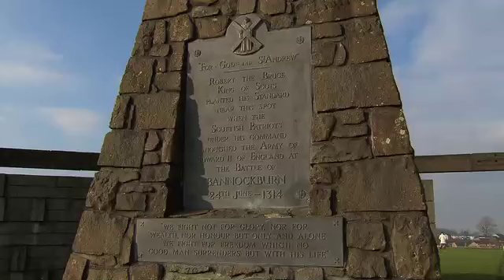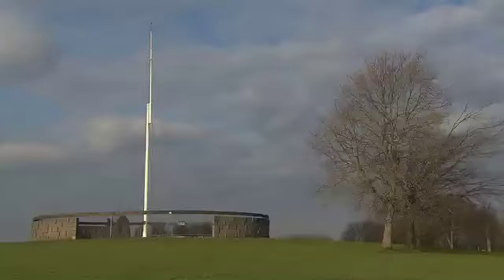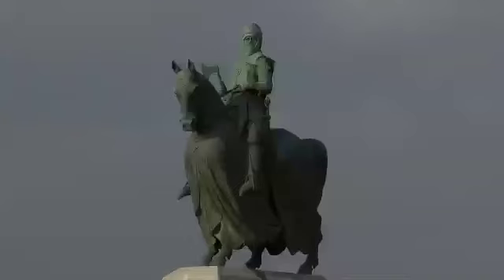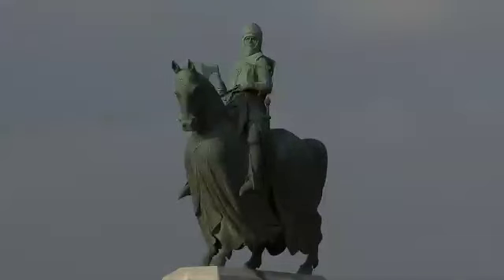The centre will give us a fantastic opportunity to showcase the events of the 23rd and 24th of June 1314, and commemorate and celebrate one of the most important battles on Scottish soil. And we're going to be doing that in a fantastically innovative, exciting and engaging way.